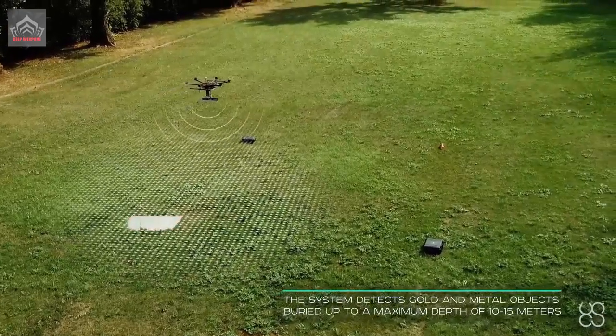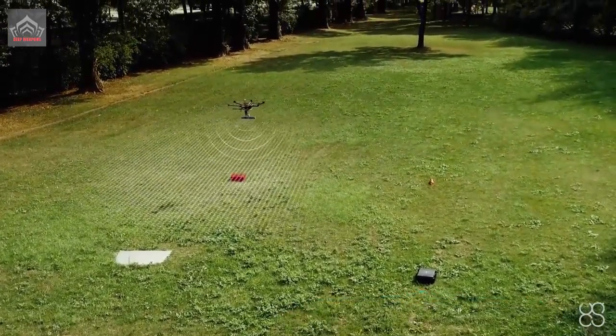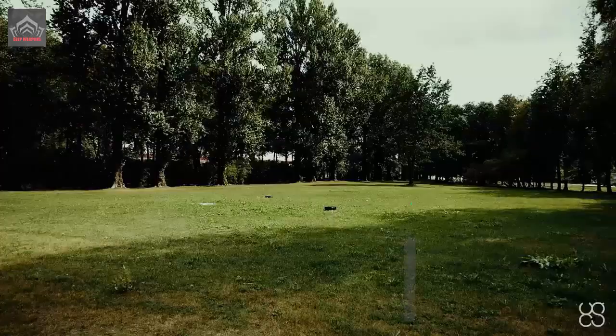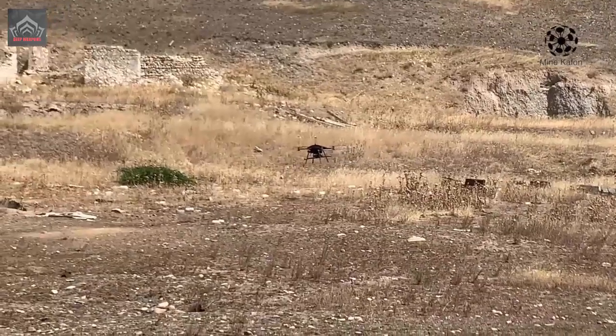With the camera installed on the drone, the operator can inspect a suspicious object. According to experts, the use of such UAVs significantly reduces the risks to the lives of sappers and speeds up mine clearance.